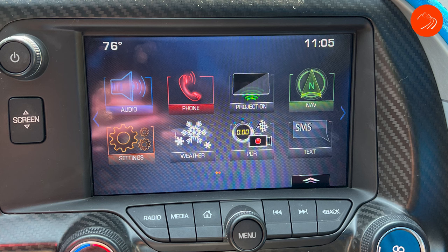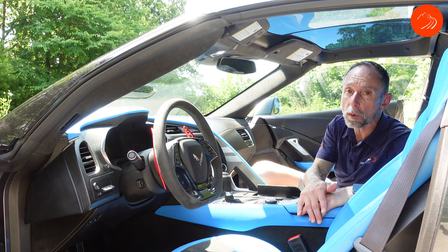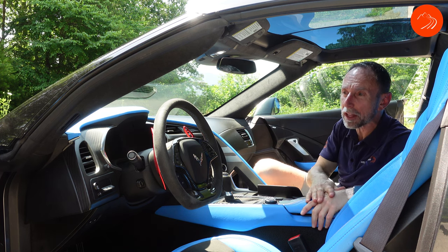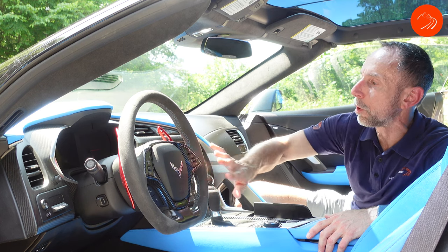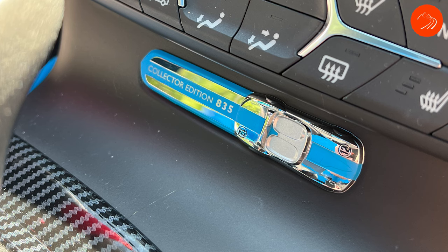The Corvette comes with Chevrolet's MyLink infotainment system, standard with Apple CarPlay, Android Auto, and SiriusXM. The rearview mirror is a nice frameless design with OnStar integrated at the top. Visibility out the rear window is limited, but the side mirrors give excellent visibility, which works out well. On the steering wheel there are controls for MyLink and cruise control. Down on the dash there's a plaque that says 'Collector Edition Number 835,' so you know exactly what build number your car is.